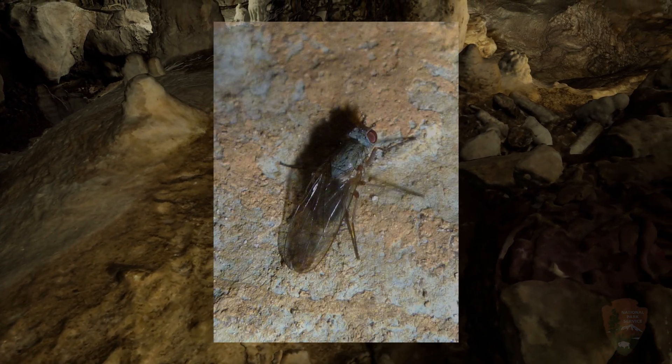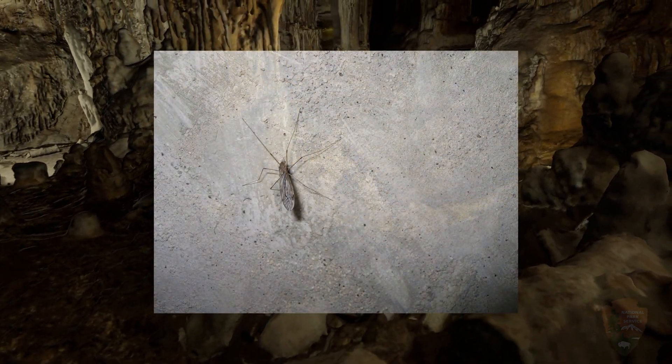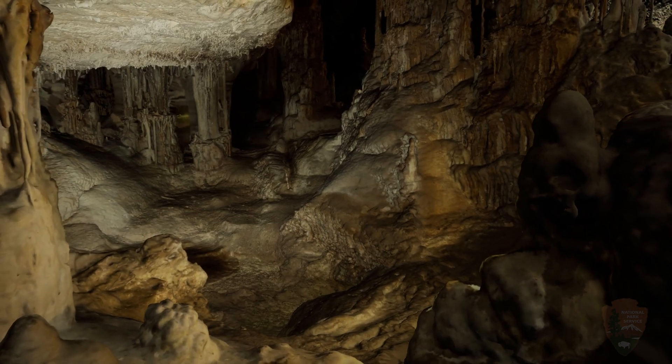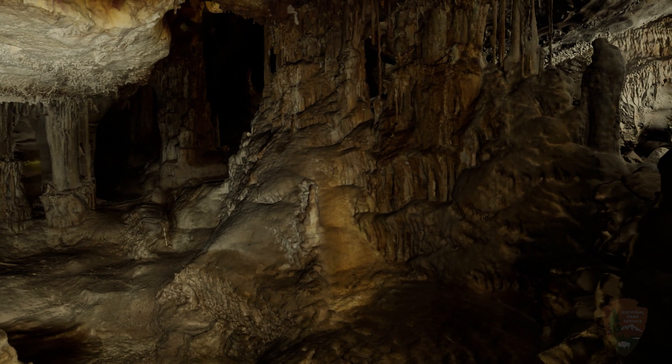Flies and beetles also live in the cave, although many of them don't live their entire lives in the cave. Nevertheless, if you look carefully, you can find dead flies along some of the cave walls, and in some places their bodies have become part of the speleothems.